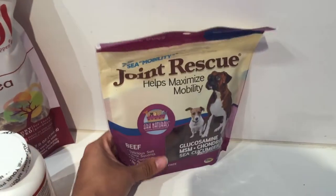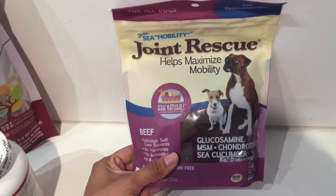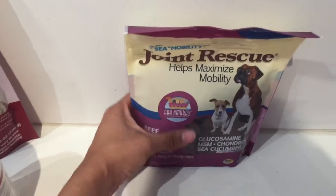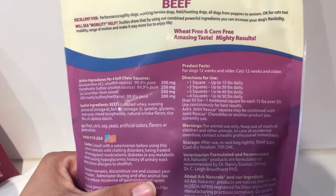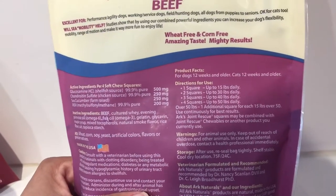We also have the Joint Rescue Treats. These come in beef and venison flavor and contain glucosamine and chondroitin, which are both really important for joint function. They are chewy and you can feed a few squares depending on the weight of your dog or cat.